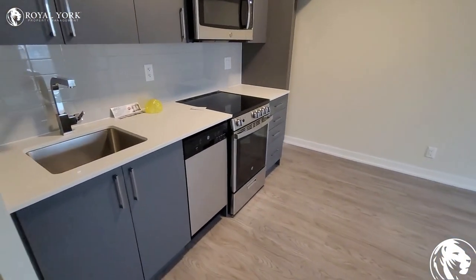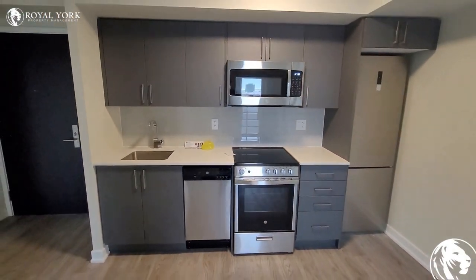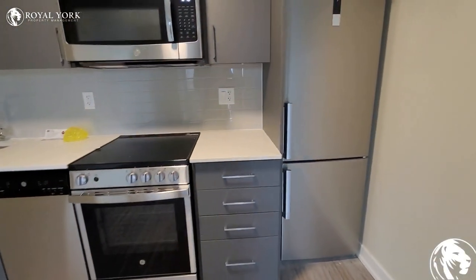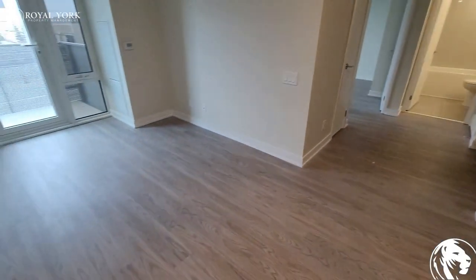Over here we have the kitchen. As you can see, it's a gorgeous kitchen — all the appliances are stainless steel. You have a built-in microwave, a dishwasher, an oven, and a full-sized freezer and fridge.